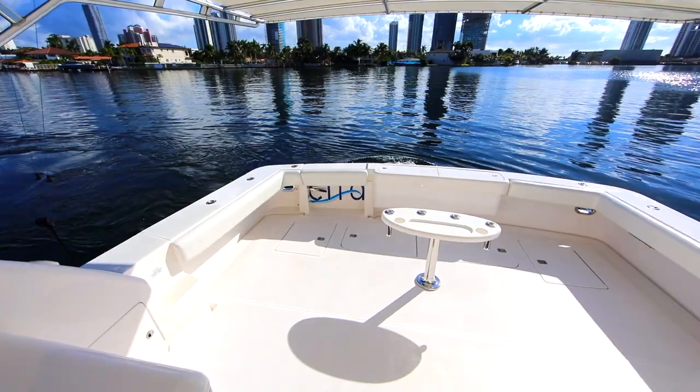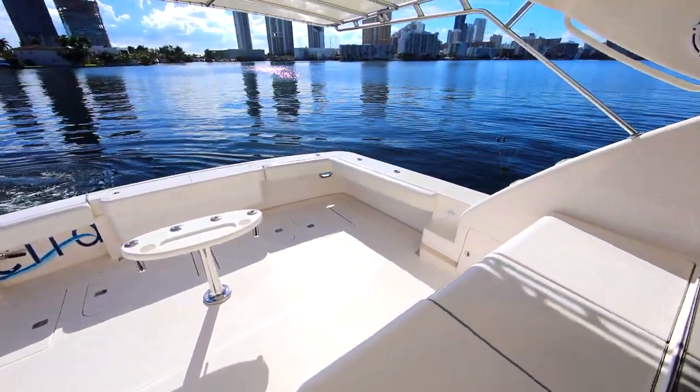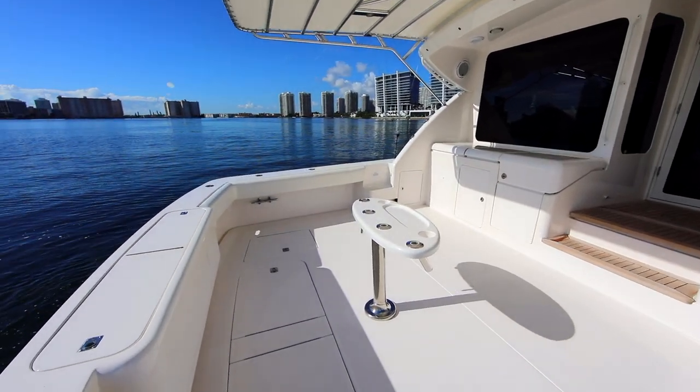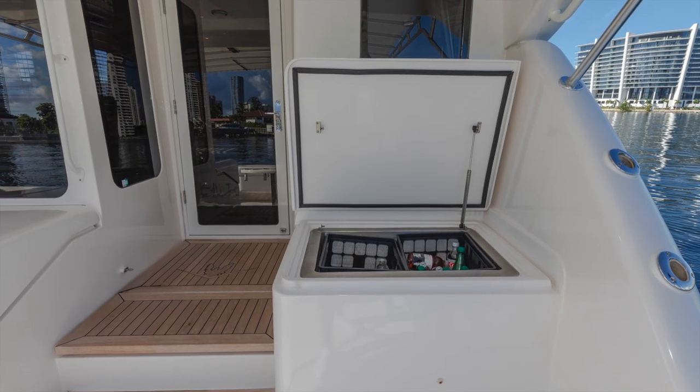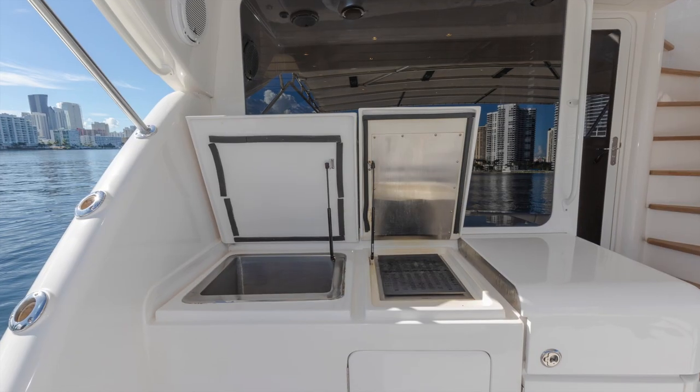When you first step onto Gesita, the first thing you'll notice is the sheer size of the cockpit. You won't find a larger cockpit on a 63-foot boat anywhere. Outfitted with an Eskimo ice maker, two Dometic freezers, and a grill for cooking your catch.